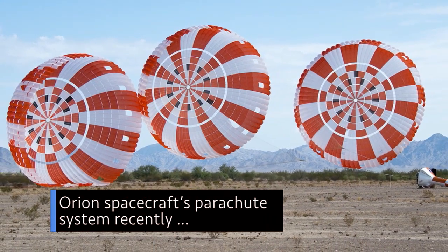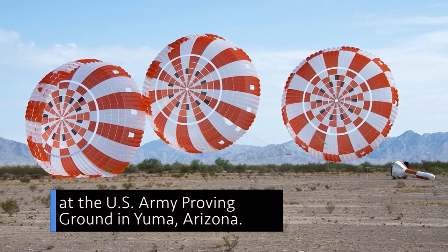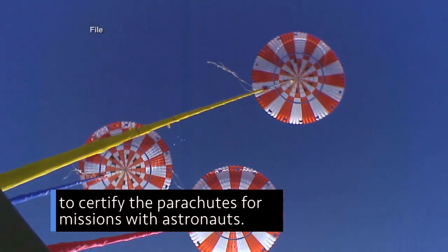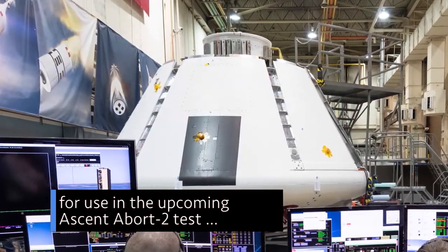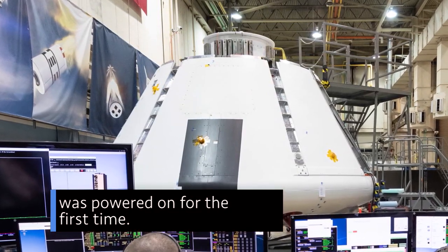We successfully tested our Orion spacecraft's parachute system recently at the U.S. Army Proving Ground in Yuma, Arizona. It's the seventh in a series of eight tests to certify the parachutes for missions with astronauts. Meanwhile, another milestone for the program in Houston – the mock Crew Module for use in the upcoming Ascent Abort 2 test was powered on for the first time.